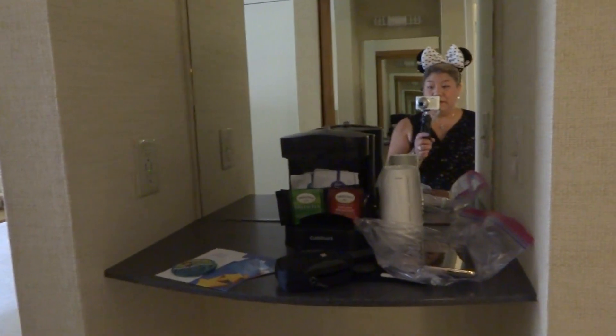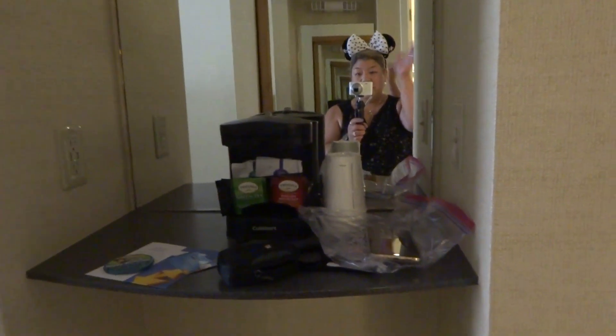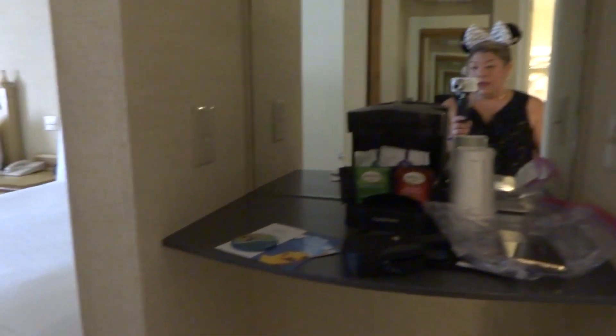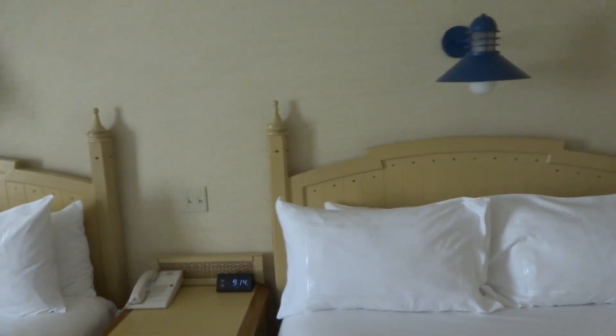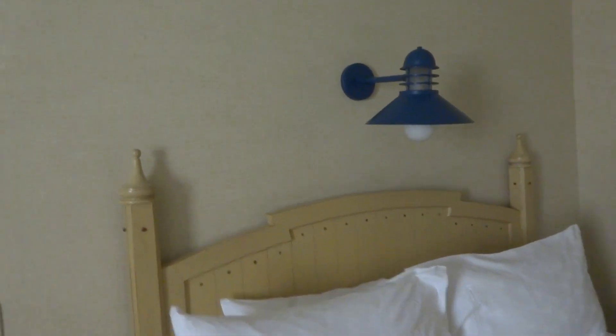I just threw all my stuff there. You can see me in the mirror. And then of course the wastebasket is here. Let's take a look at the beds — very standard bed. Lights, of course.